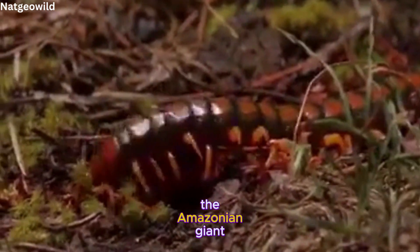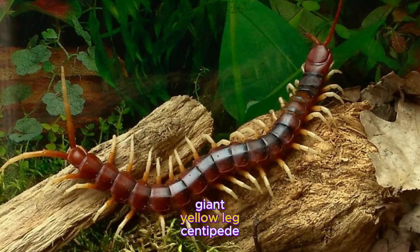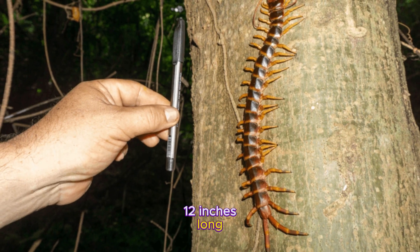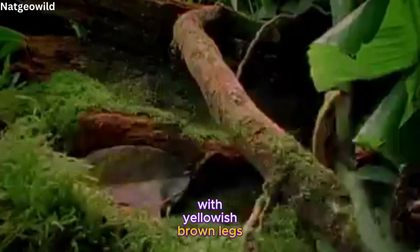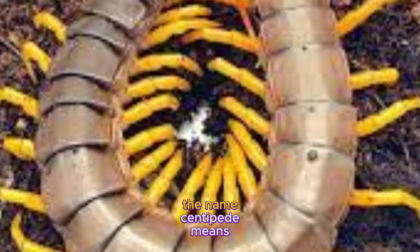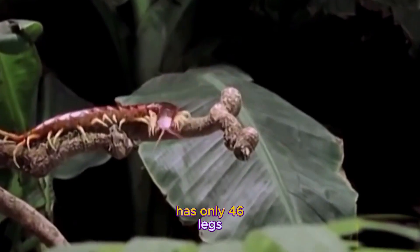The Amazonian giant centipede, also known as the Peruvian giant yellowleg centipede or Scolopendra gigantea, can grow up to 30 centimeters long — that's longer than a ruler. It has a reddish-brown body with yellowish-brown legs, and each body segment has one pair of legs. The name centipede means 100 feet, but this species actually has only 46 legs.